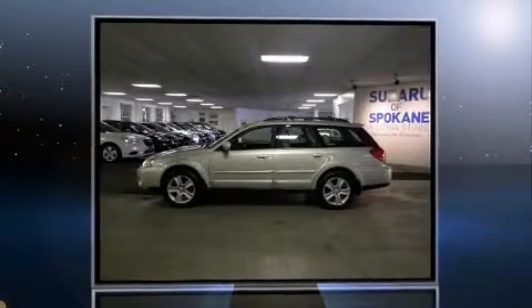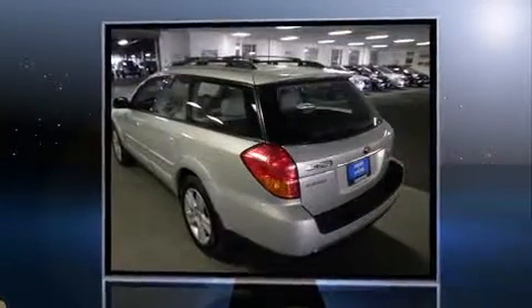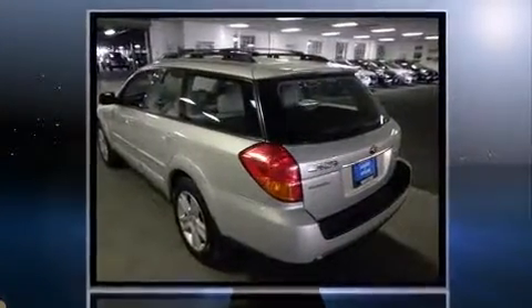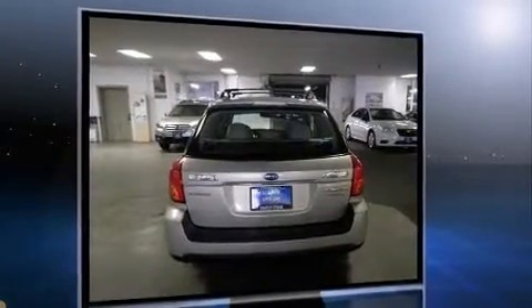Here's a great deal on a 2005 Subaru Outback. This four-door, five-passenger wagon has just over 90,000 miles. It features an automatic transmission, all-wheel drive, and a 2.5-liter four-cylinder engine.